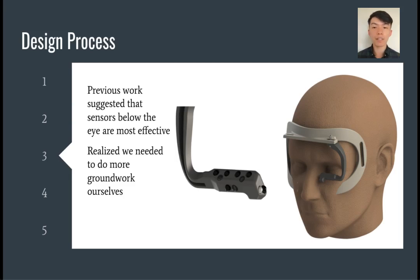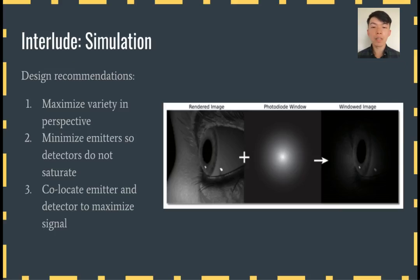A previous gaze tracking company suggested that placing the sensors underneath the eye would be sufficient. It is well known, after all, that human eyes have a tendency to be angled downward. However, we found that the signal was still not very clear, and we were inspired to do more foundational work instead. We took a detour from rapid physical prototyping and developed a simulation framework using a 3D model of an eyeball. We oriented the eye in every possible orientation, sampling light in the way a photodiode would, and discovered that human facial structures generally vary too much from person to person for the simulations to be helpful for making concrete design decisions. However, we did develop three primary design recommendations: 1) maximize the variety of sensing perspective, 2) minimize emitters so detectors don't saturate, and 3) co-locate emitter and detector to maximize the signal.